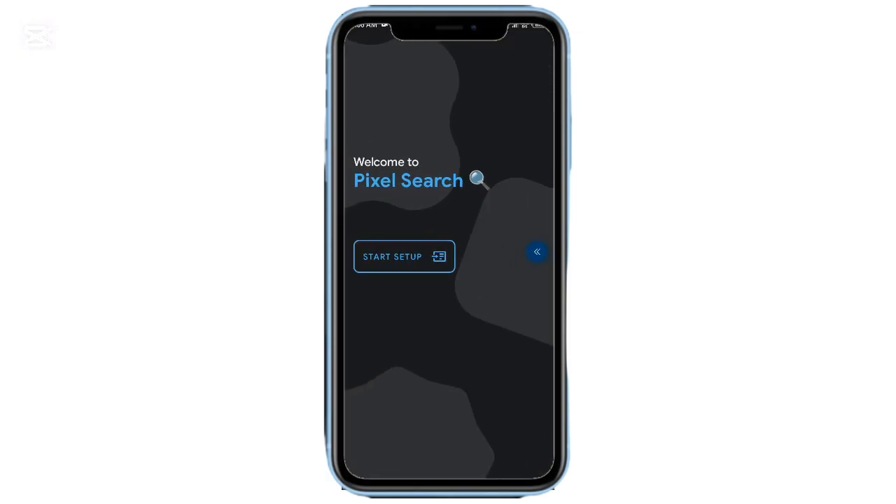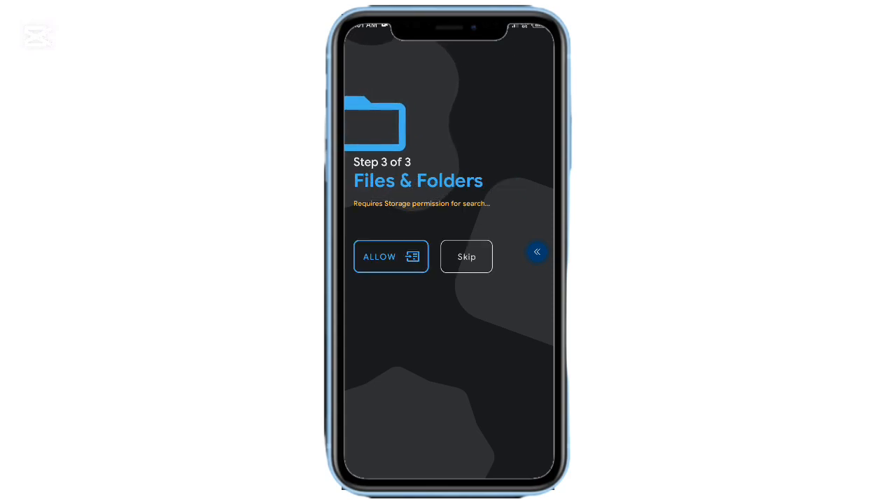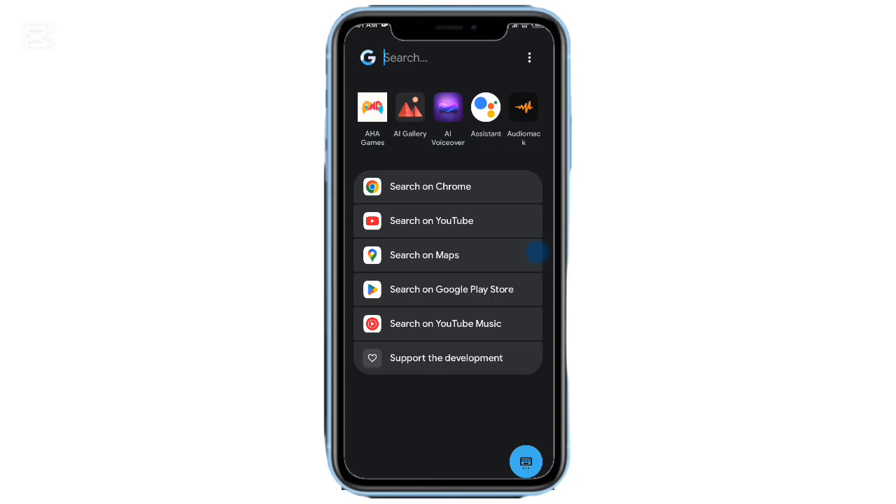App number four: Pixel Search. Pixel Search brings the ultra-fast search feature from Google Pixel phones to any Android device. Type anything — app names, contacts, documents, or photos — and it finds it instantly. It even searches online if needed. Add its widget to your home screen and you'll never dig through folders again. You can tweak the themes, filters, and layout to fit your personal workflow.